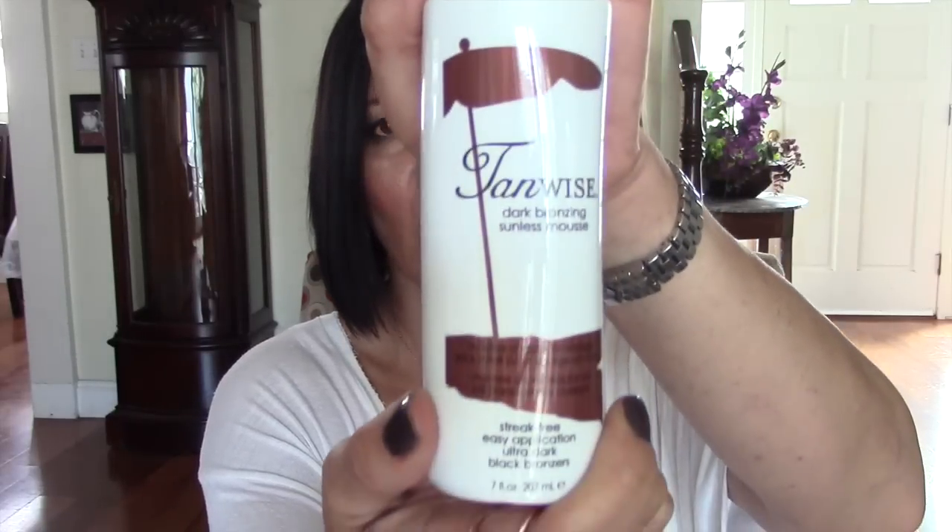I went back to Sally Beauty Supply to return a tanning mousse I'd grabbed in the wrong color, and picked up the correct TanWise in Bronze — the mousse. While I was there I also found some nail polish remover pads from Beauty Secrets. I'll just tell you — they're okay. I've used one and they're not as effective as the Ulta pads, where you can get all the polish off with one pad. So they're not bad, just not as good as Ulta's.